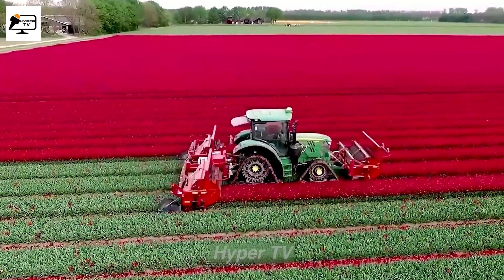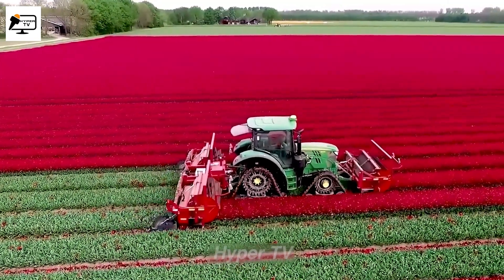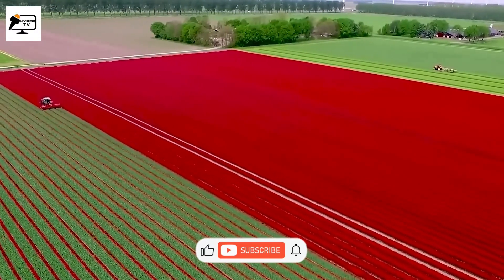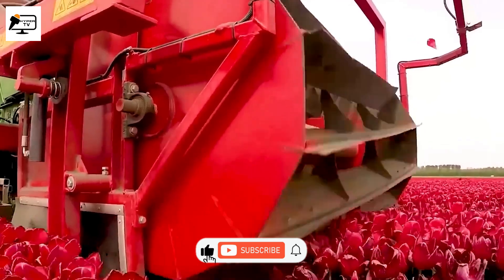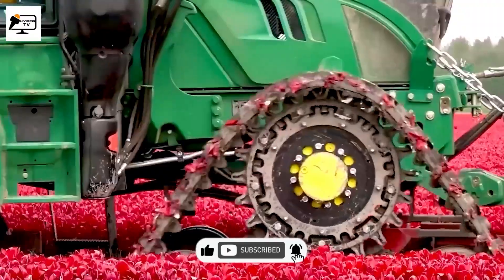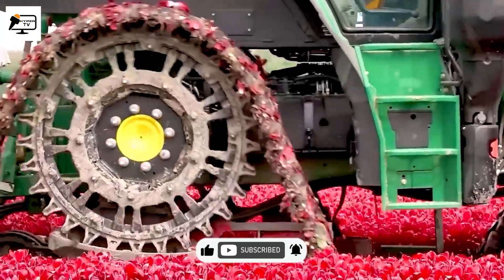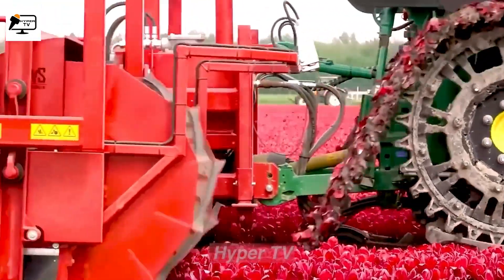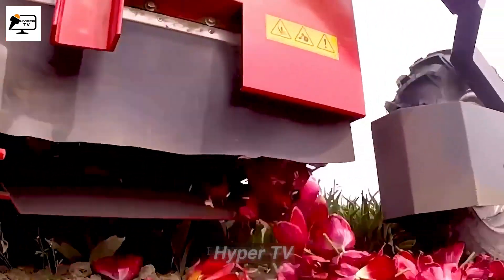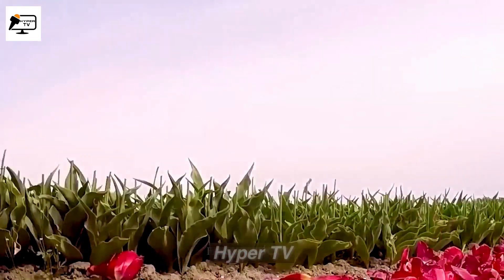Did you know that the stunning tulips we often admire are actually grown for their bulbs? Removing the flowers from the tulip plant is essential to redirect all its energy towards developing the tulip bulb. To facilitate this crucial process, JVS Technique has developed the Triple Topper Unit Tulip Flower Cutting Machine.